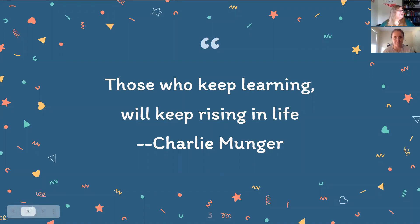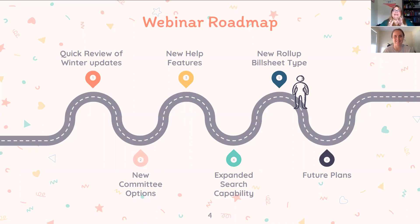Kudos to you for continuing your education, even if it's just your BillTrack50 education — it still counts. Today we'll be covering our winter updates, reminding you of all the new committee stuff we've added, highlighting our new help section, and then getting into the expanded search capability and the new roll-up bill sheet type. We'll also take a quick peek into the future and talk about what we're currently working on.